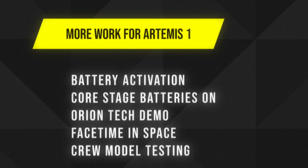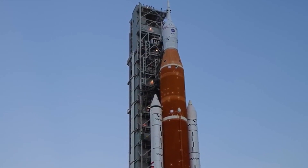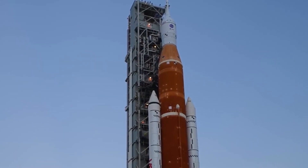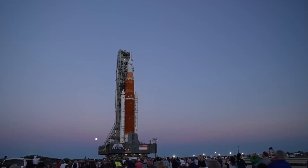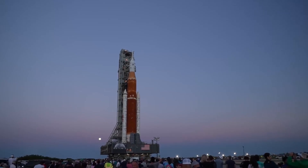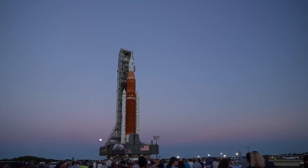NASA technicians continue work associated with battery activations as well. They plan to turn on the core stage batteries over the weekend before they're installed on the rocket. On the Orion spacecraft at the very top of the rocket — where the people will go as they travel around the moon on the Artemis 2 mission — they've installed a technology demo that will test digital assistance and video collaboration in deep space. Think of it as FaceTime on the way to the moon and back.